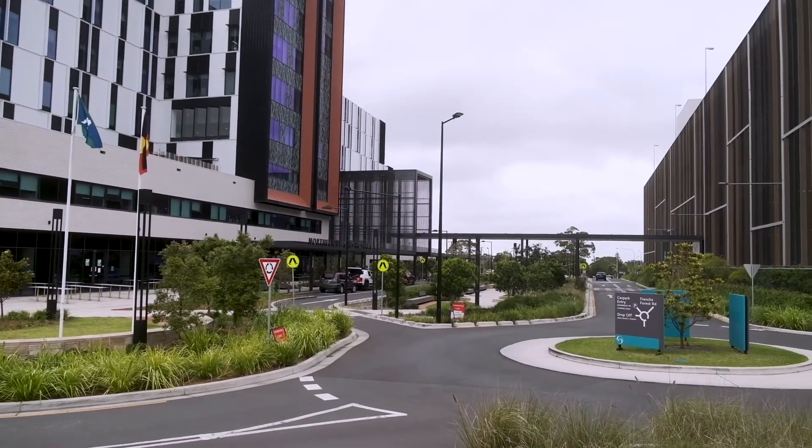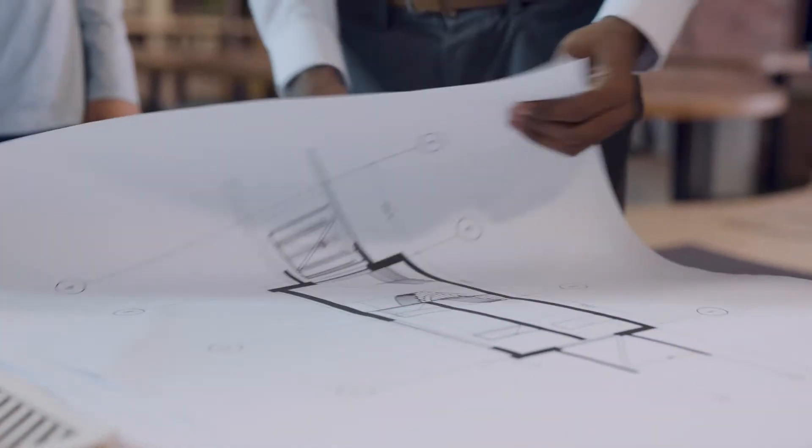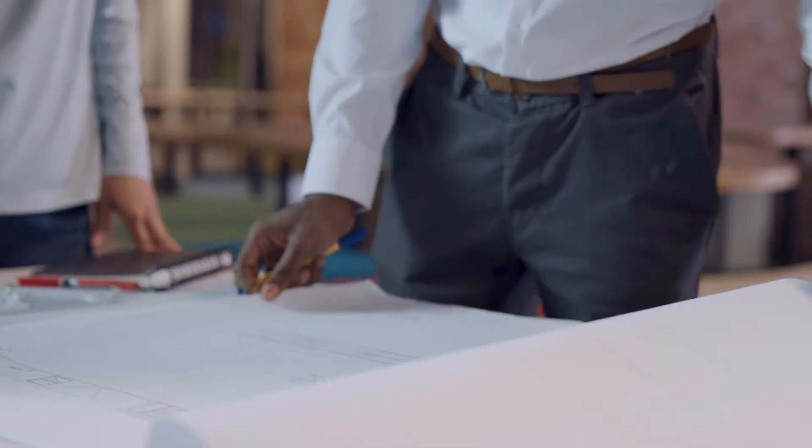The main considerations and solutions were really around the fit for purpose of this hospital and how the theatres were going to be laid out. In addition, we also had to create foundations that would take an extra four floors, to allow future planning if this hospital needs to get bigger to serve a growing community — that was also something we had to factor into our design.